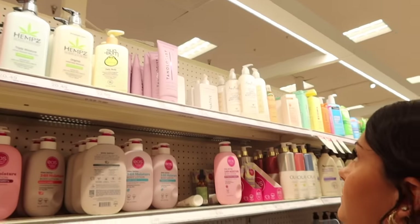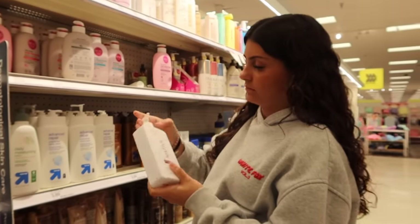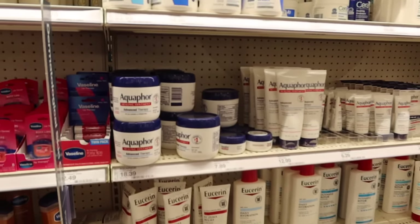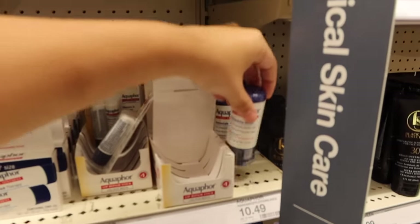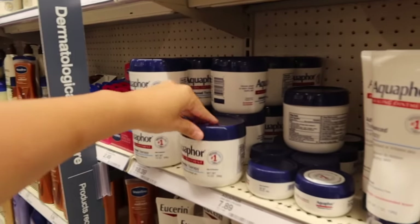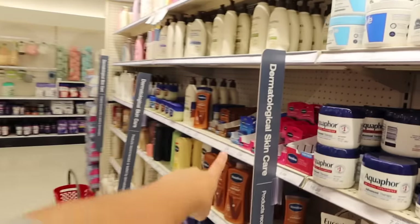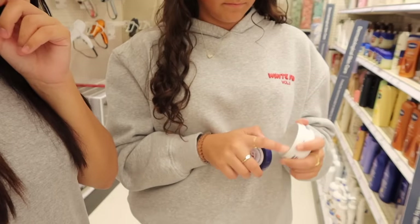There's also a Sun Bum lotion which is cool, and Native is nice too. I've heard good things about these Ole moisturizers as well. Aquaphor is really nice — my mom uses it. Have you ever put Aquaphor on your lips and laid out in the sun? I've seen on TikTok that people's lips get super puffy and inflamed, so I've been afraid to use it that way. Kind of crazy that happens sometimes.